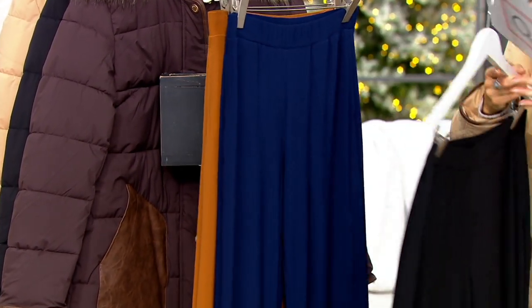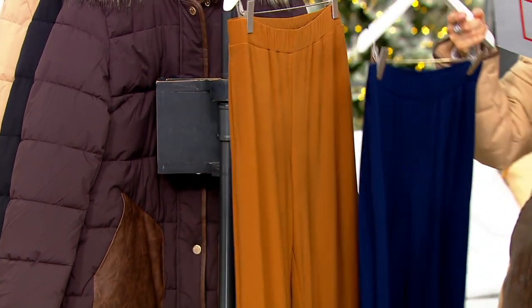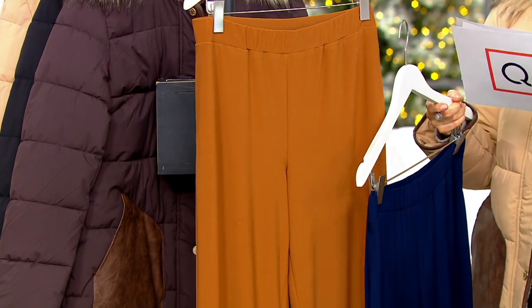Regular or petite inseams. Here's your blue, which has the name of navy. And then this one is what we are calling toasted almond.